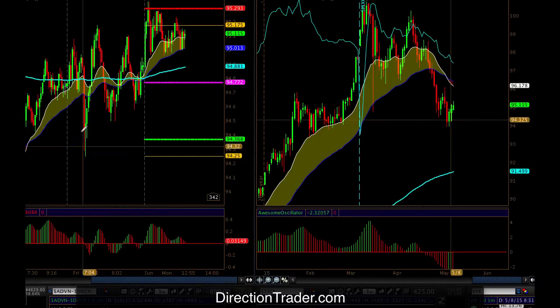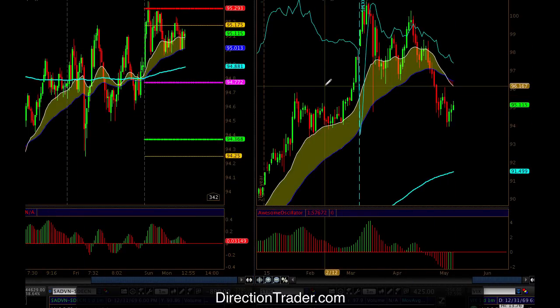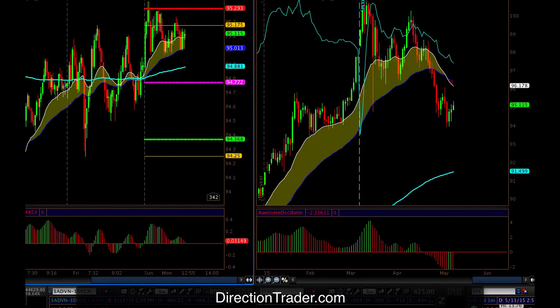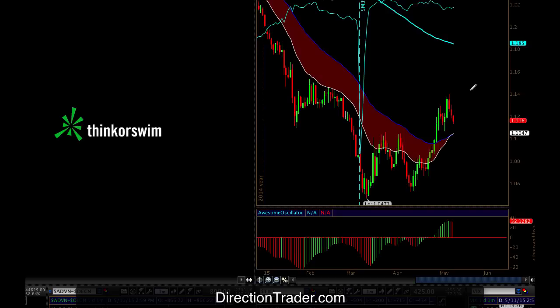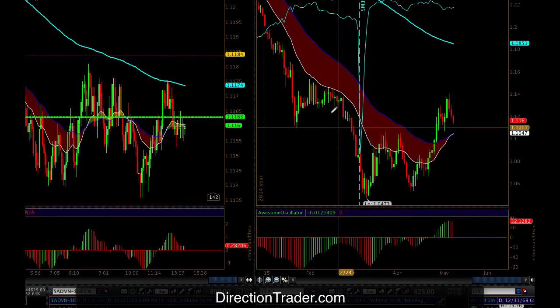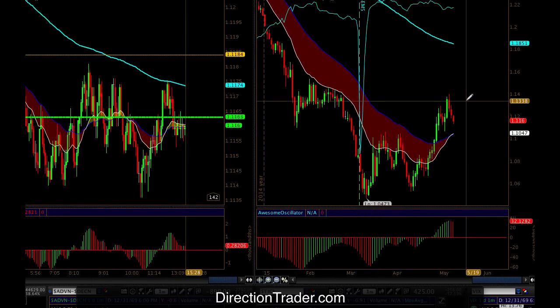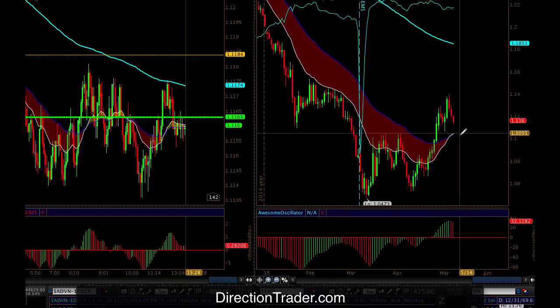A quick look at the dollar. Inside this sideways range — if you look left, we talk about this a lot in the trading room — we had this consolidation, and we're right back in that consolidation. So we're kind of no longer active on the Euro moving forward until we get outside of that range. You see the same range here in the Euro, same price action as the dollar, just inverse. Wait for us to get out of that range and we'll look to get back active there.